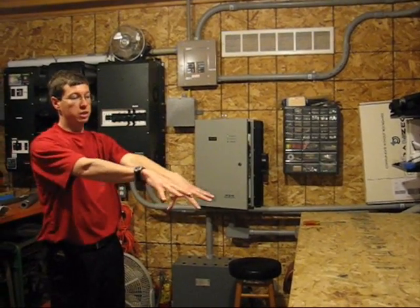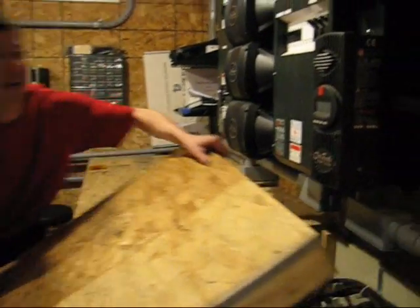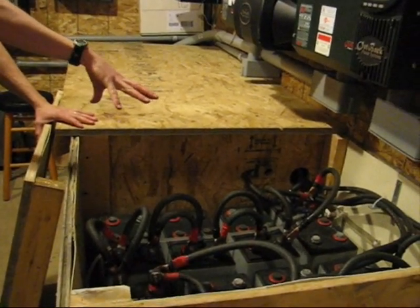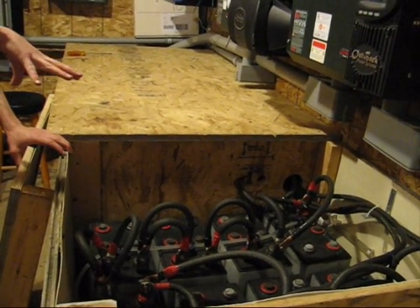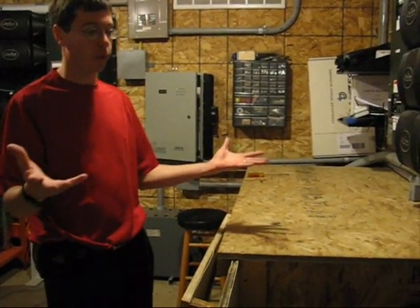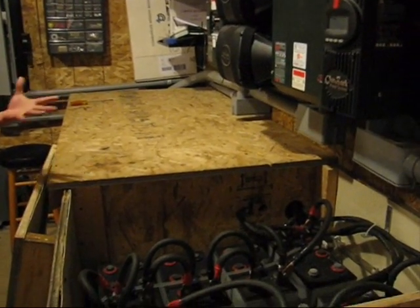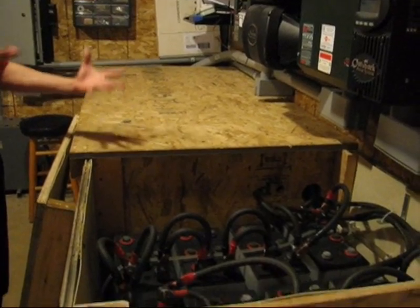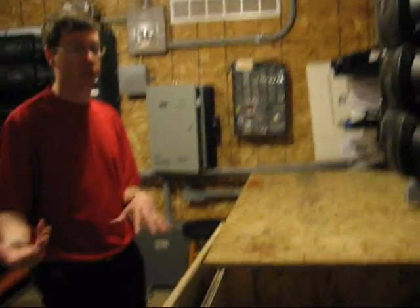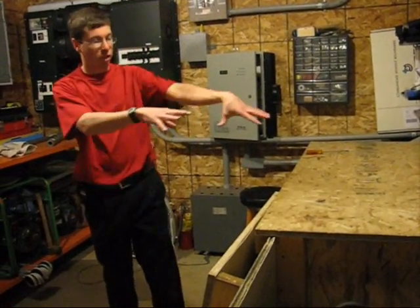Here we have a series of lead-acid deep cycle batteries wired up to form a 48-volt nominal battery bank. This battery bank is enough to support the house with no input for between 4 hours and 20 hours, depending on the load. You use more power in the winter when you're heating, doing laundry and such, and a lot of power in summer when the air conditioner is running. The springtime is a good time — you don't have to use as much power.